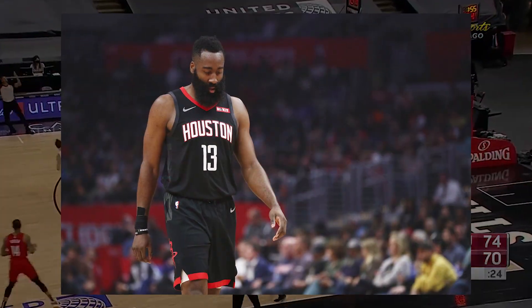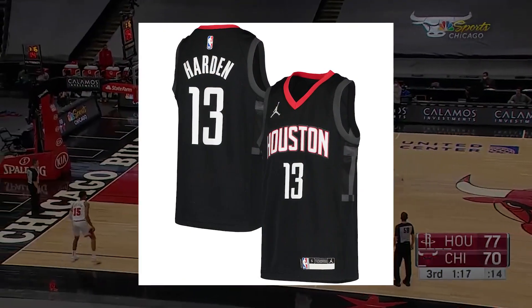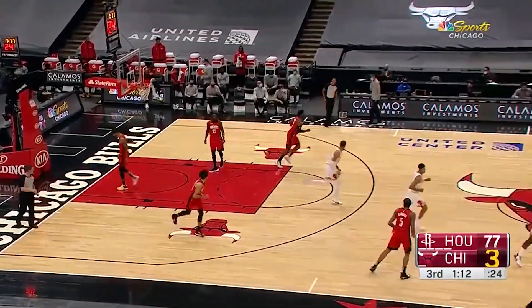For the statement jersey, most of the details remain the same, but the Nike logo on the right breast will change to a Jordan Brand logo. This is a change that is taking place across the league for all statement jerseys.